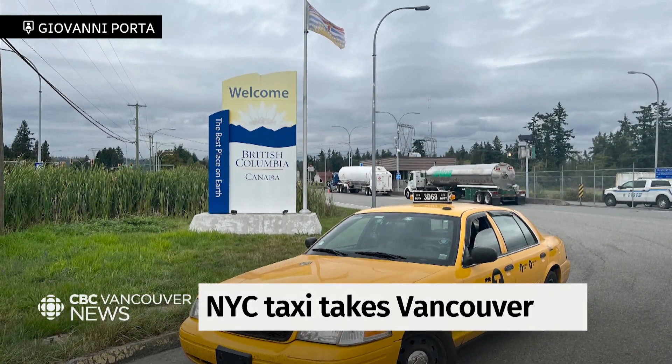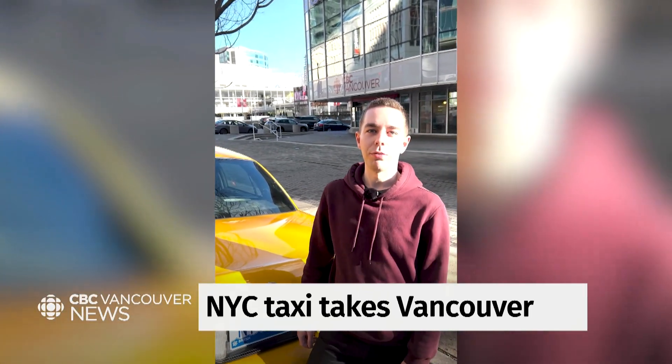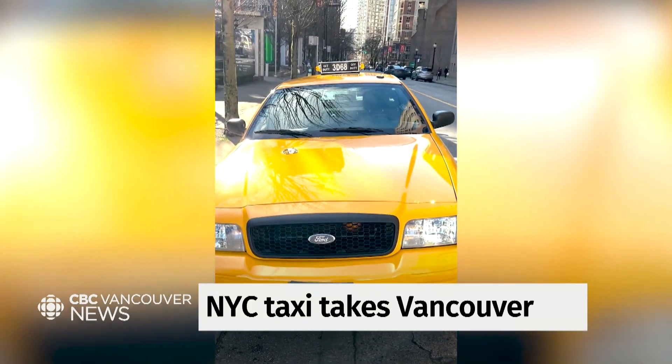My name is Giovanni, and right behind me here is a New York City taxi cab. This is my car. It's a 2011 Ford Crown Victoria. I got this straight from New York.